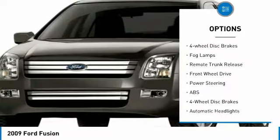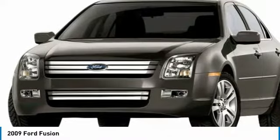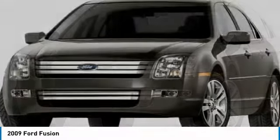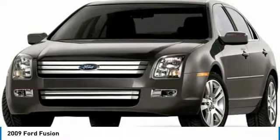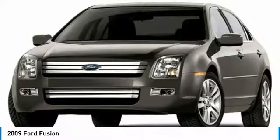Front and rear performance tires, driver illuminated vanity mirror, four-wheel disc brakes, fog lamps, remote trunk release. Take this vehicle for a spin and see why so many shoppers are now proud owners.